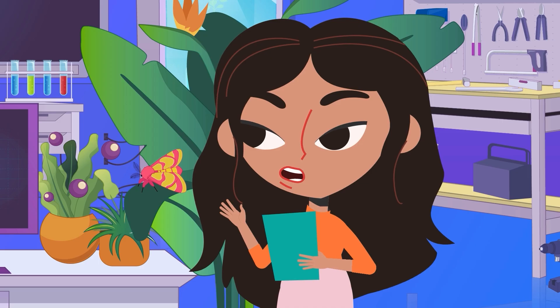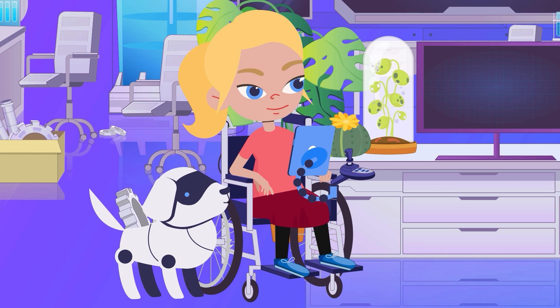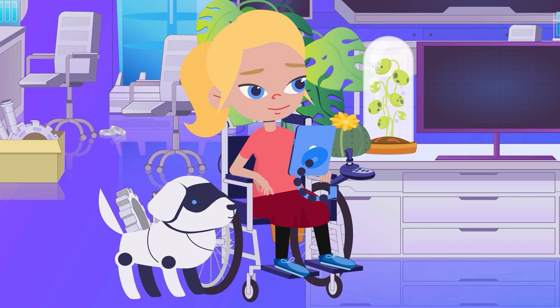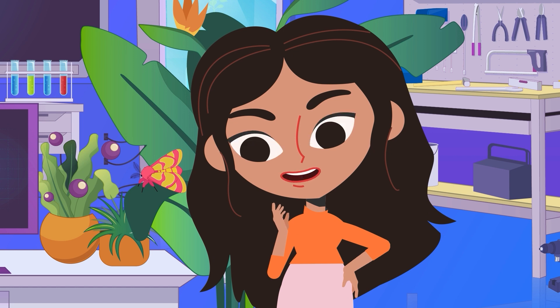Hi both! Have you identified all the garden wildlife already? That was really fast. Not yet, Katie. We had a technical hiccup. We tried to scan an enormous plant right at the bottom of the garden, but the app stopped working.